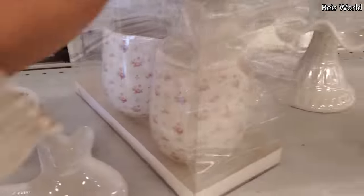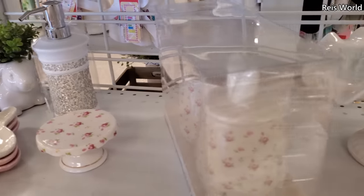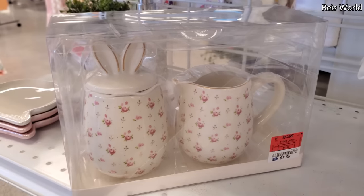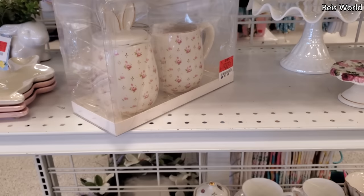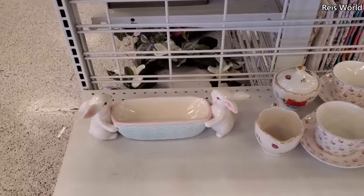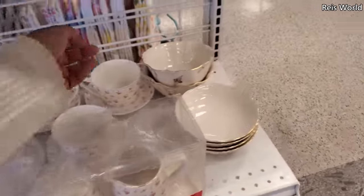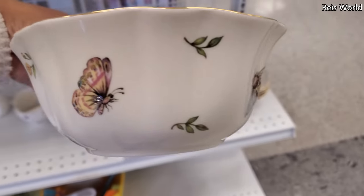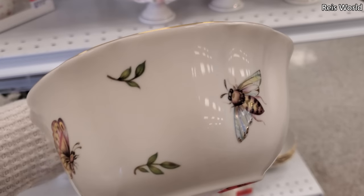I think this one might be a creamer and sugar set. Let me move this one around real quick — for eight dollars, it has a cute little bunny ear on it. I like how they have little bunny ears. I don't decorate for Easter, but they're kind of cute to look at. Got two bunnies at the bottom, and this bowl is catching my eye — that is so cute for six dollars.